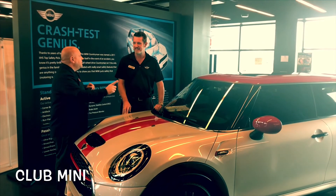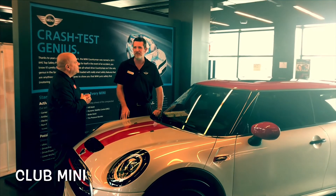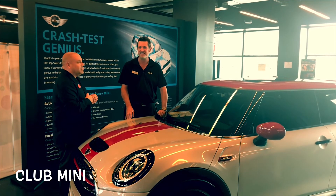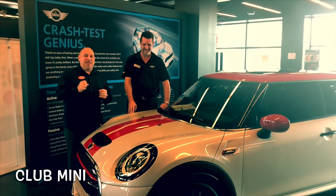One last question — what's your favorite grill style? Oh man, you couldn't have a good spot. Is there any other kind? Good Mini. Thanks for watching Club Mini, right here at Mini of Tampa Bay.